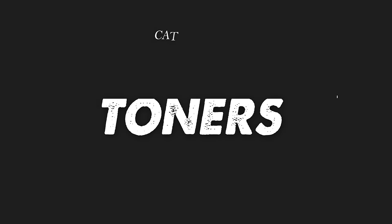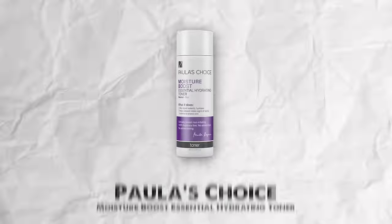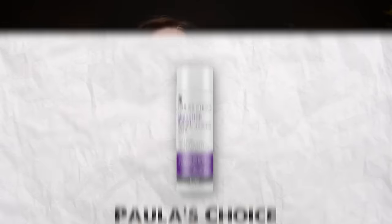Next category is toners, and I have three that I really love. The first is the Paula's Choice Moisture Boost Essential Hydrating Toner — it's almost empty because I've used it so much. I love this as my toner to hydrate and nourish the skin and balance out the pH. When I have dry skin, this is my go-to one.